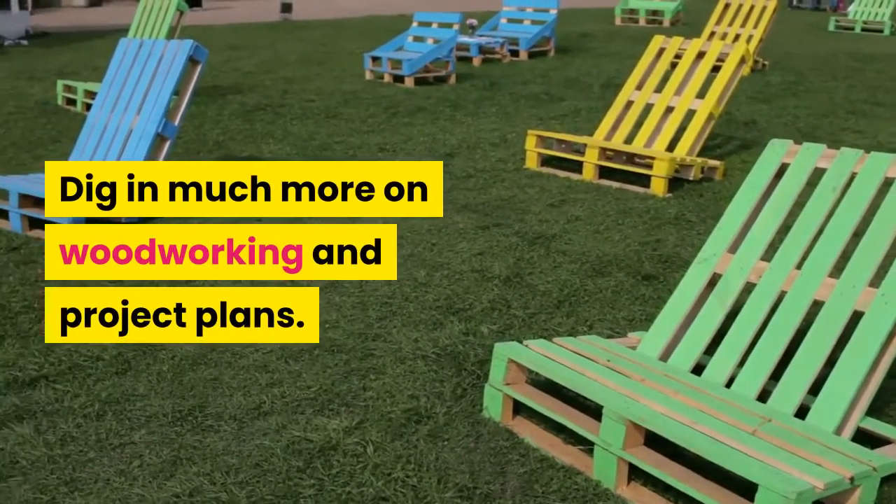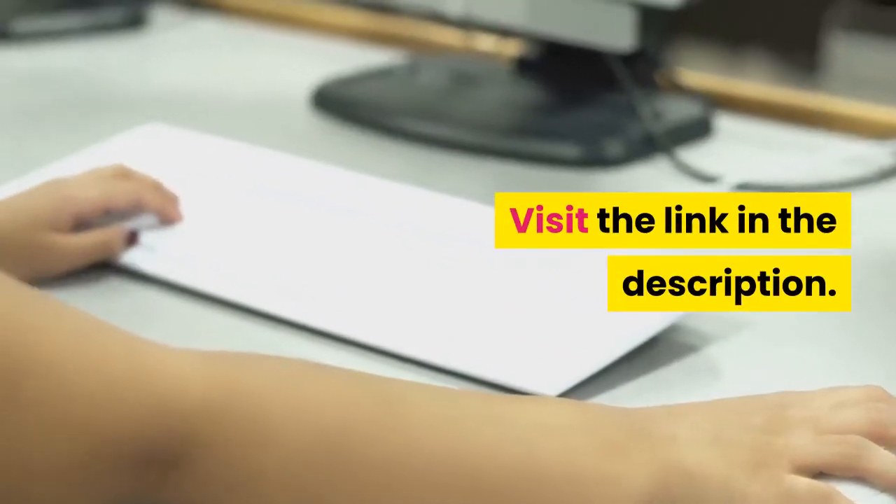Dig in much more on woodworking and project plans — visit the link in the description.